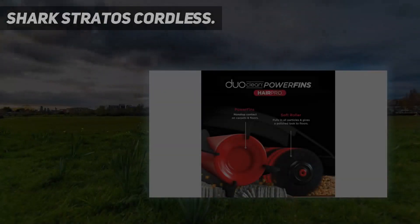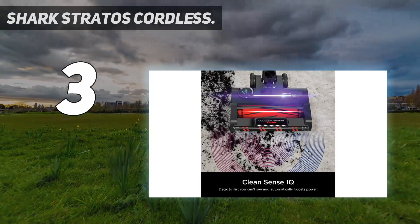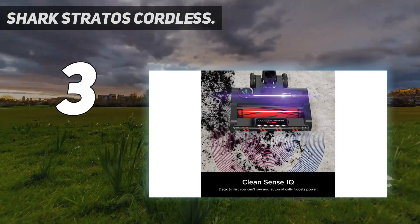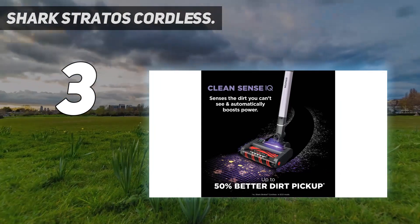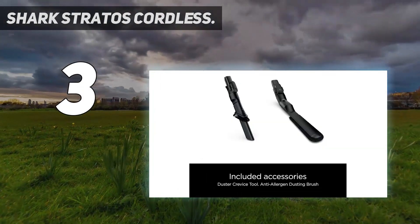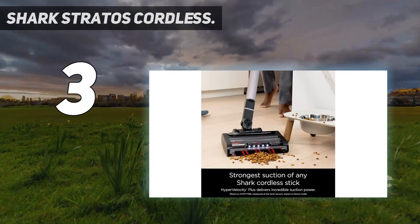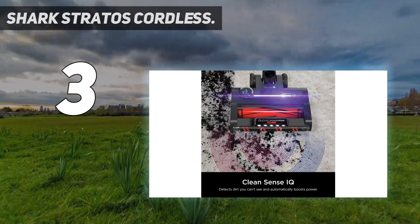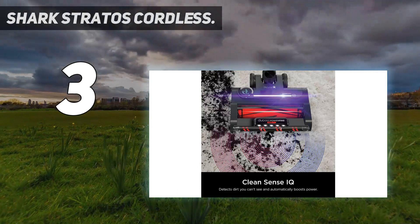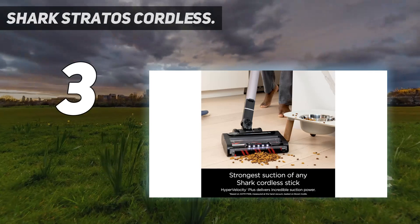At number 3: the Shark Stratos Cordless. If you're in search of the ultimate stick vacuum cleaner for your household and budget isn't a concern, the Shark Stratos Cordless will be the best option for you. With its innovative two-brush roll system, this vacuum reaches deep into carpets, effectively lifting debris, and excels in cleaning hard surfaces. It also has incredible reach and is one of the few stick vacs that can bend under hard-to-reach surfaces. It is undoubtedly one of the top stick vacuums available for your home and the best one our team has tested.